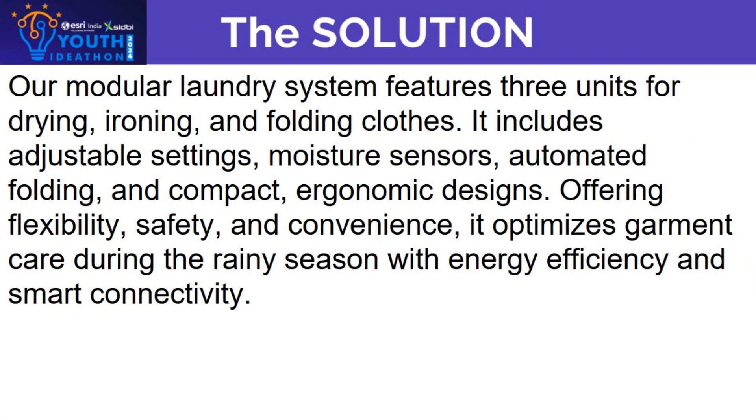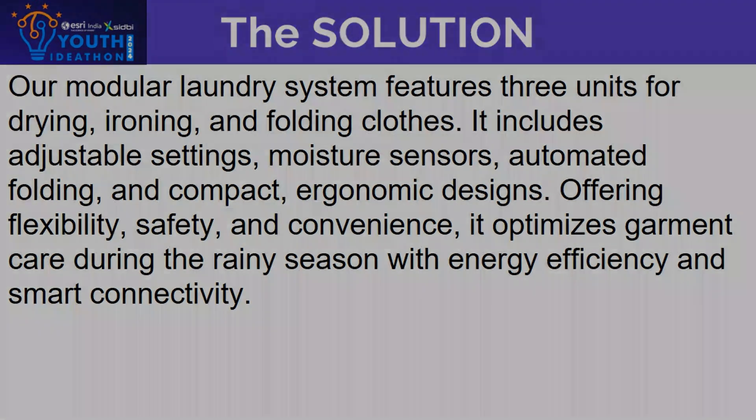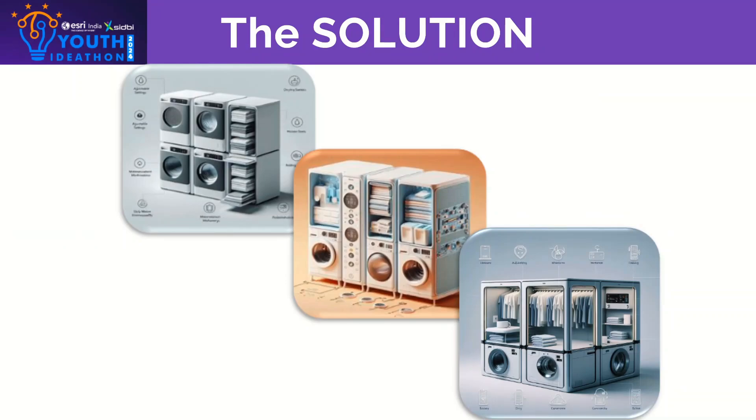Our solution is a portable, compact cloth care device that combines drying, ironing and folding into one unit. This device utilizes a small fan and a heating element for efficient drying, an integrated ironing unit for quick garment pressing, and a manual folding unit for easy cloth organization. The machine's design focuses on portability and ease of use, making it perfect for small spaces.